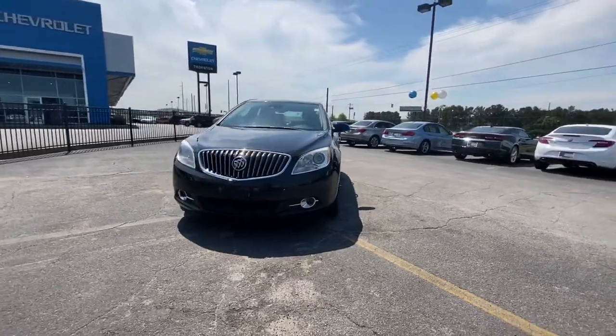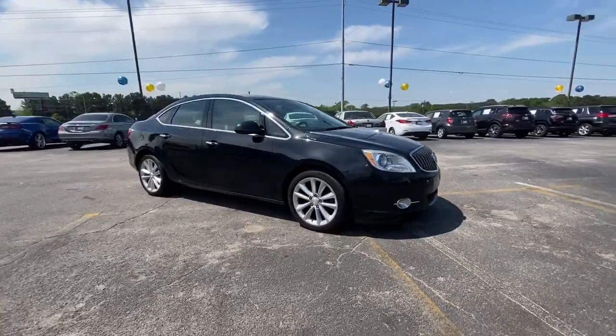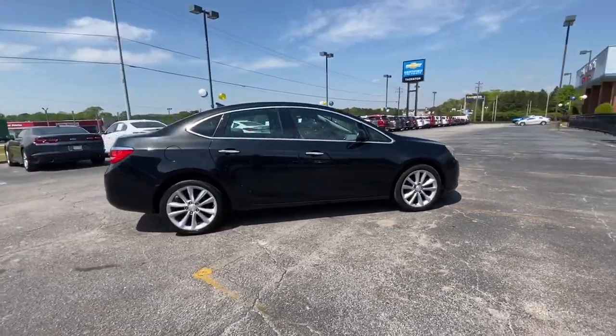You just found the 2014 Buick Verano. This vehicle still has fewer than 110,000 miles on the clock, so it won't last long.